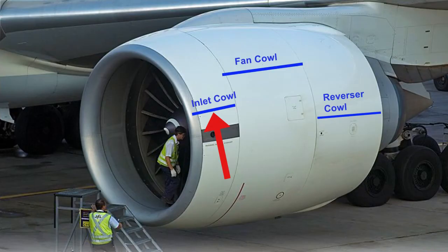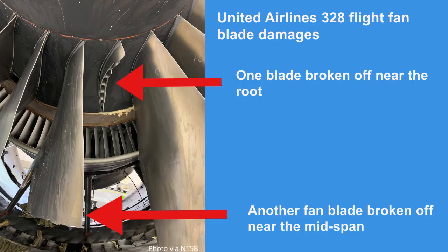Here you can see a Boeing 777 with its engine cowls closed, showing the inlet cowl, the fan cowl, and the reverser cowl. The damaged blades on flight 328 can be seen here — one blade broken off near the root and another fan blade broken off near the mid-span shroud.